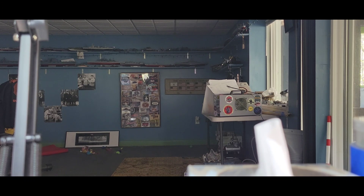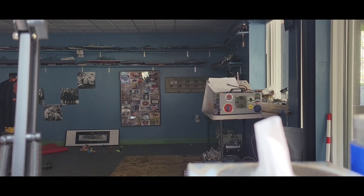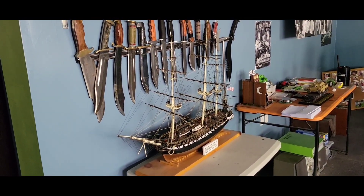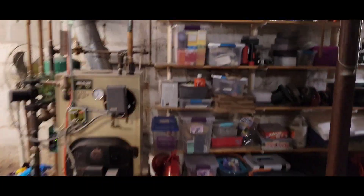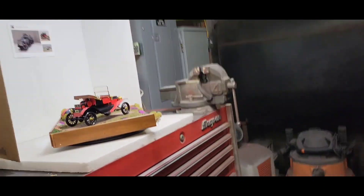Without further ado, let's go take a look. I think she came up pretty good. Plexiglass was ordered Friday — supposed to be done today or tomorrow — so I can get the case made and get it down to the library. Here she is: the 1910 Ford Model T Torpedo Roadster.